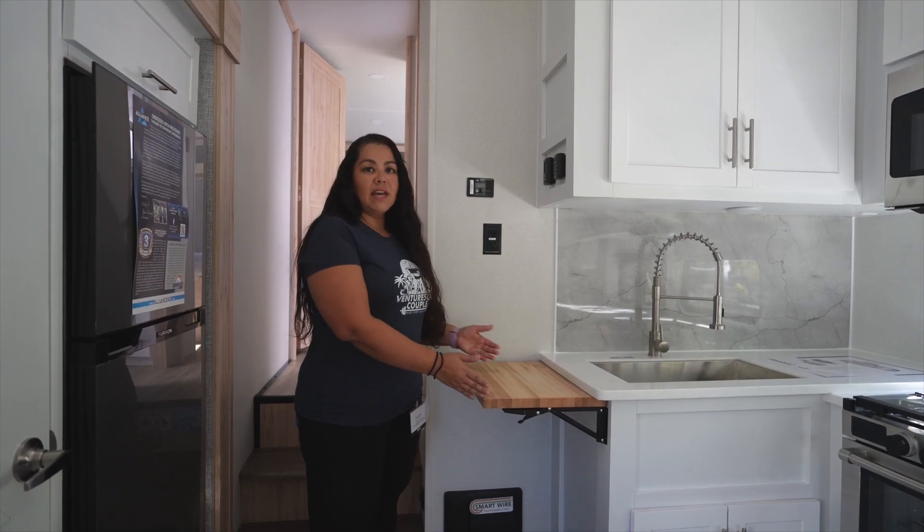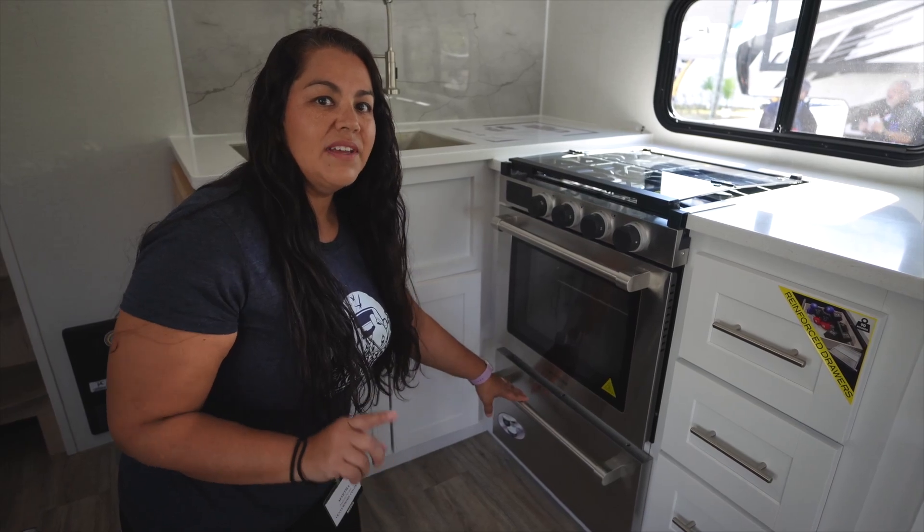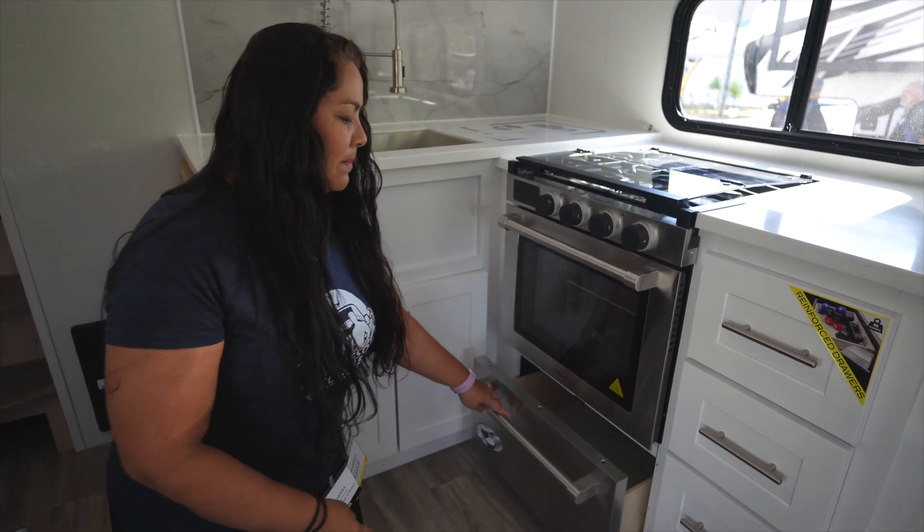You have a great place to cut up your veggies or whatever you need. If you don't need it, just put it down. The storage underneath the oven — don't underestimate it. It's for pots and pans.